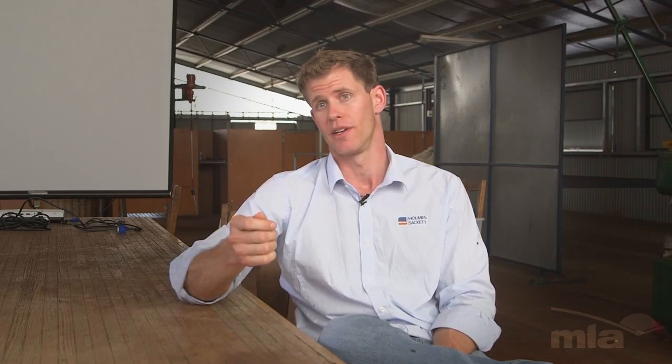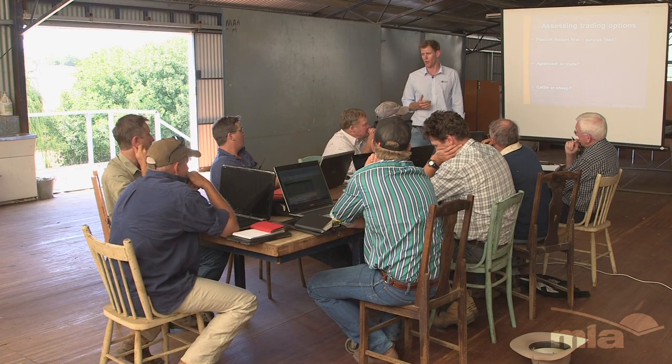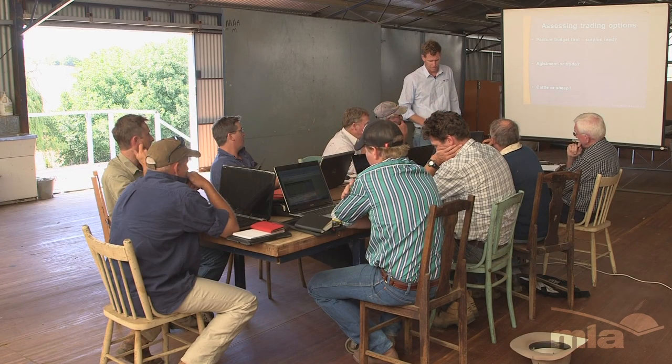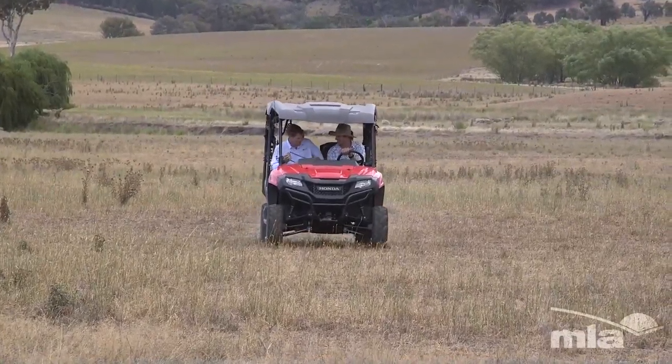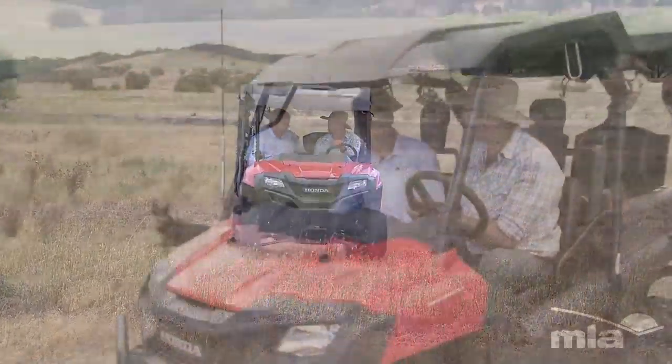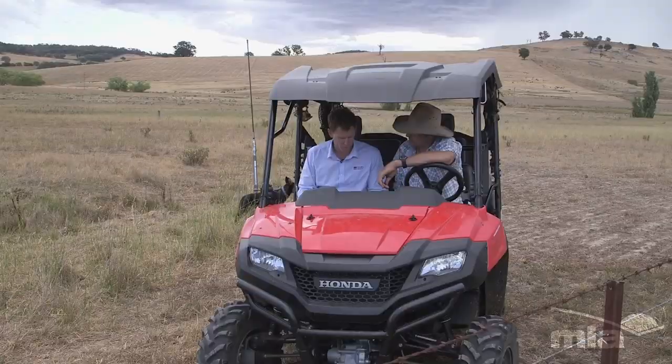One of the key things we've been helping Tom with has been his pasture assessment. Pasture assessment is a critical element to pasture budgeting, which has been one of the main tools we've been using in this course to help increase pasture utilisation. So we've been going out with Tom, having a look at how he assesses pasture, where he might be going wrong, where he might be going right, and helping calibrate to get a more accurate understanding of what pasture is available to him at any given time.